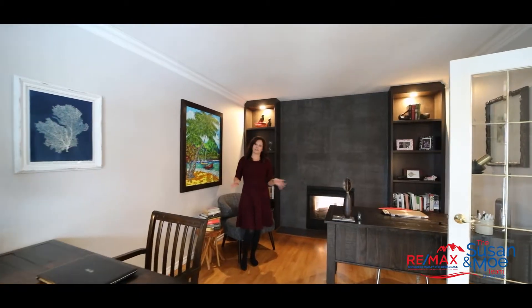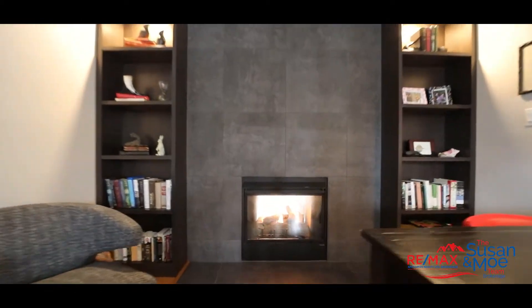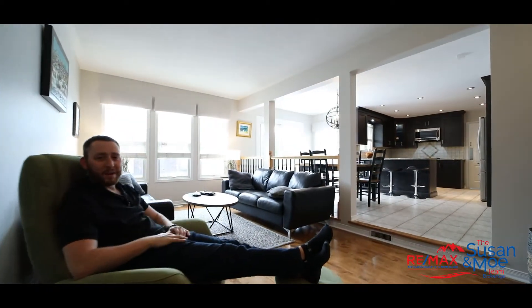Not only is this office massive, you have your own fireplace. That same fireplace also warms your open-concept family room.